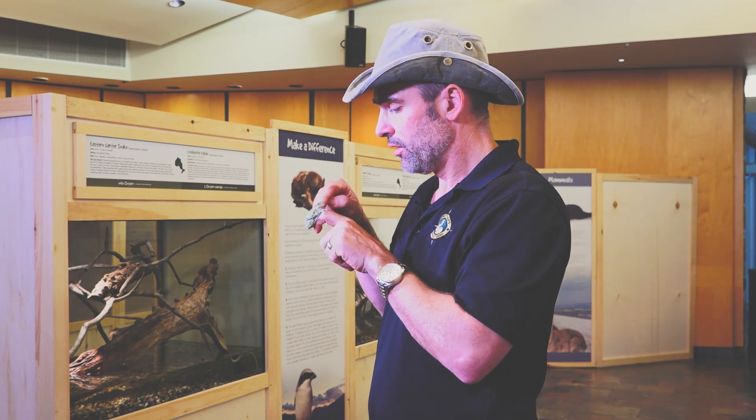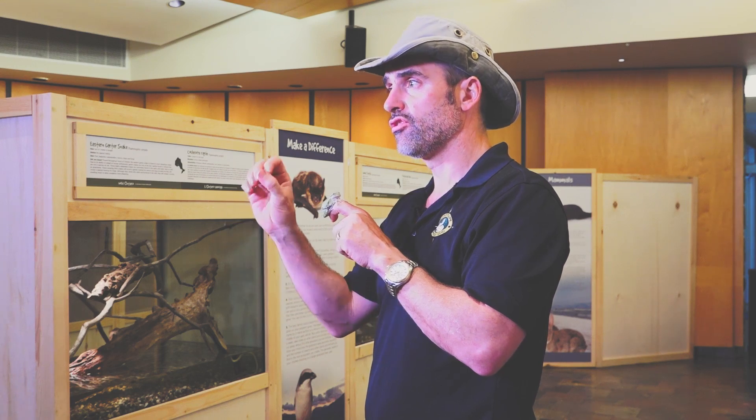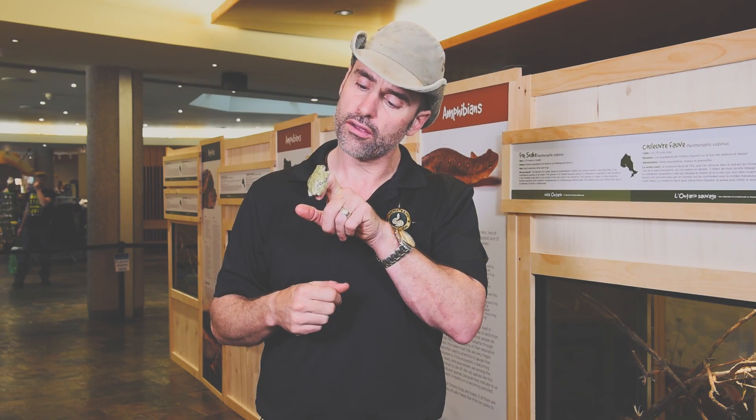Did you know that grey tree frogs can actually change their colour? Look at him — he's not grey at all. Grey tree frogs have the ability to change their shade from a mottled green colour, like you see right now, to a grey colour to match the bark of trees and other things like rocks that they might be sitting on. Pretty amazing to have a frog in Ontario that can change colour.